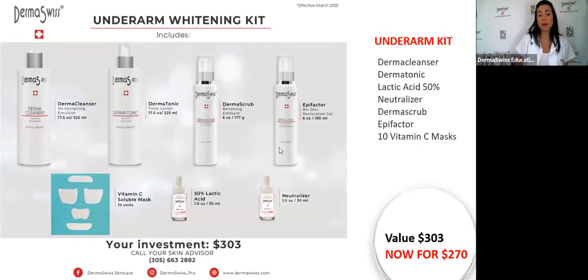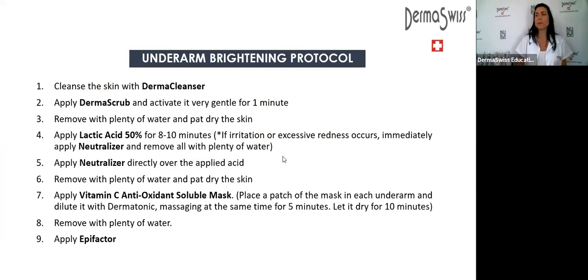We have the underarm brightening protocol, which has been giving very good results when done correctly. I actually inverted the order of this protocol based on feedback from one of our representatives, Natalia, who said she was getting better results using the derma scrub first and then the lactic acid. So now: you cleanse the skin, apply the derma scrub and activate it gently for one minute, then remove the scrub, tap dry the skin, and apply the lactic acid for eight to 10 minutes.